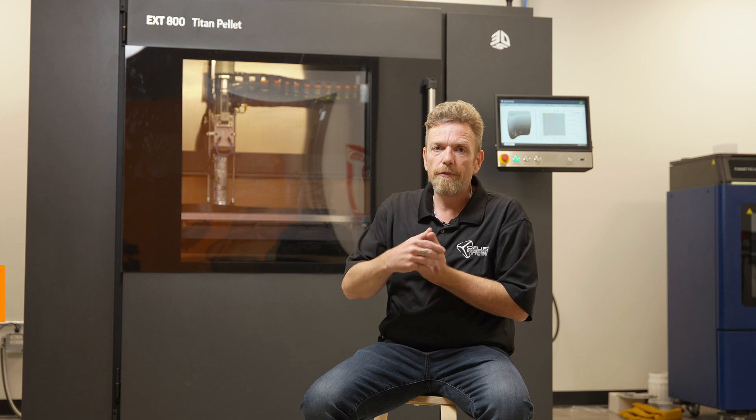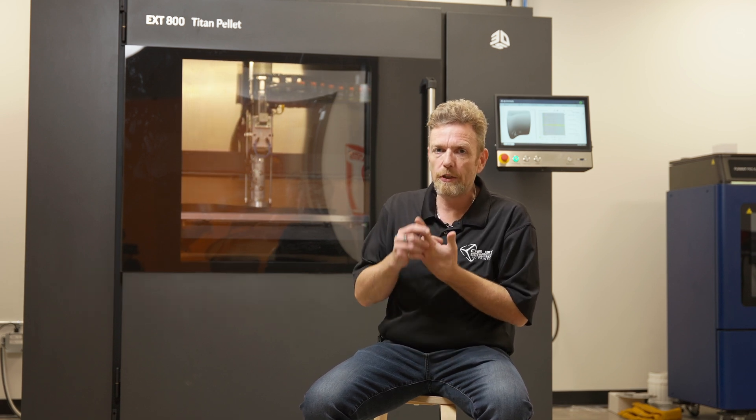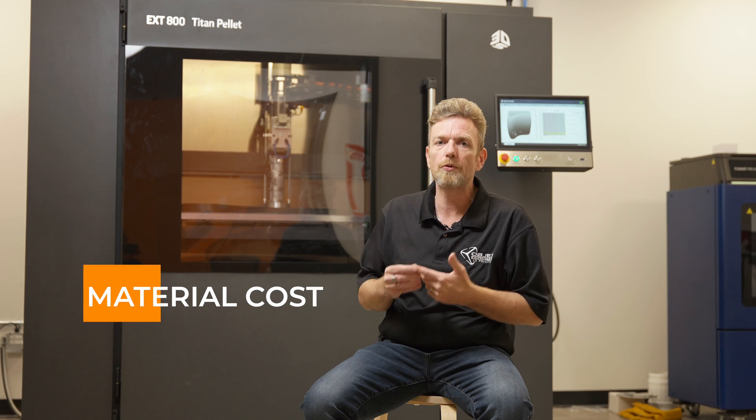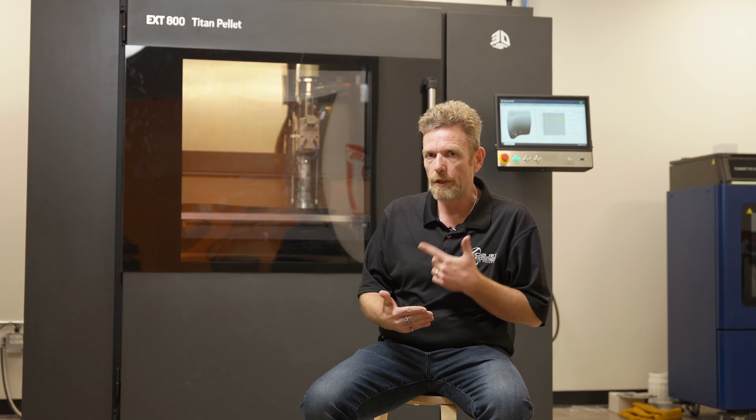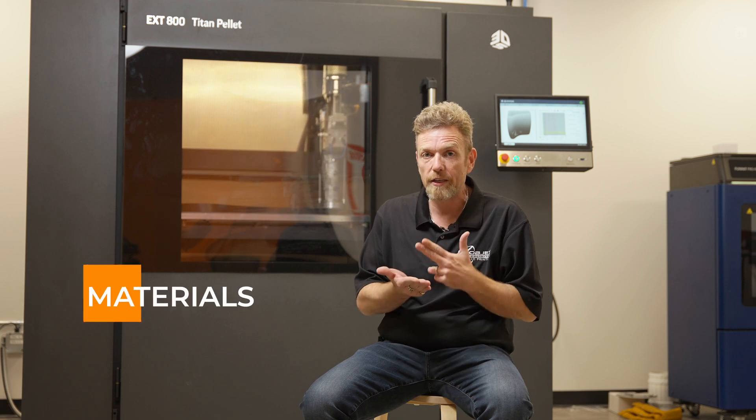So what does this bring to the table? Fast printing. We can go thick and we can go wide. The material cost is drastically reduced because we're extruding from pellets — we're not using filament. We can purchase pellets from a wide variety of sources and we can use a wide variety of materials.